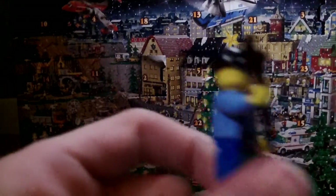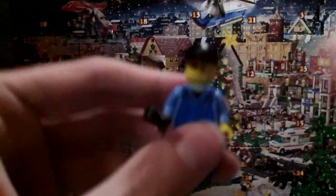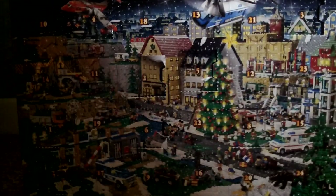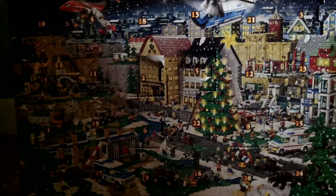He's wearing overalls and he's got his wrench. No design on the back, but he's got tools and a pencil in his pockets. Little black hat and some spare pieces. That's day 9. I'll see you tomorrow for day 10.